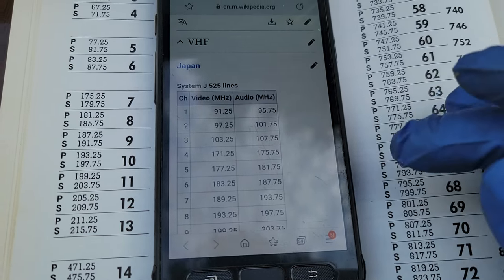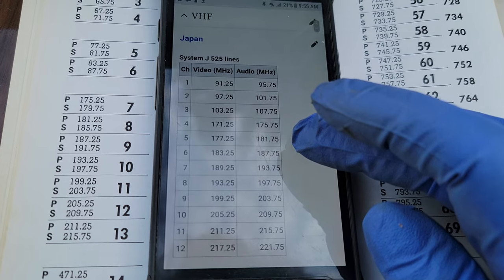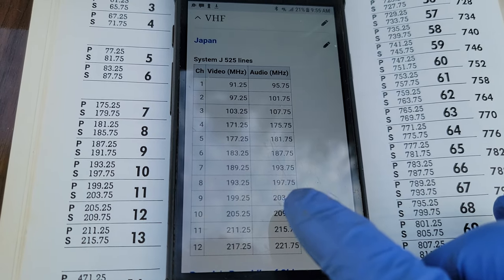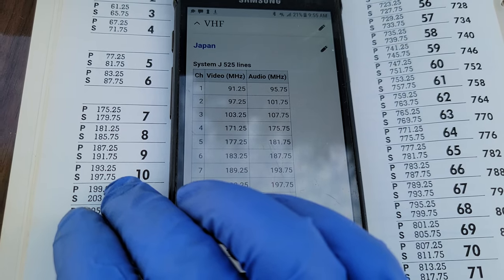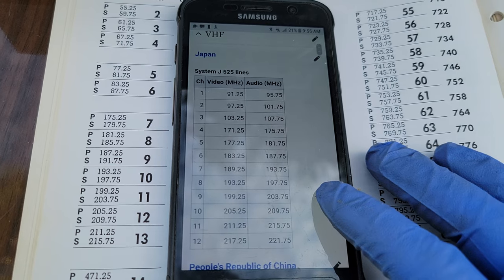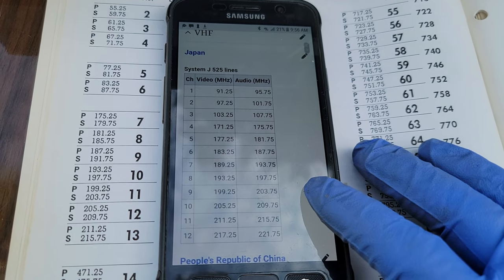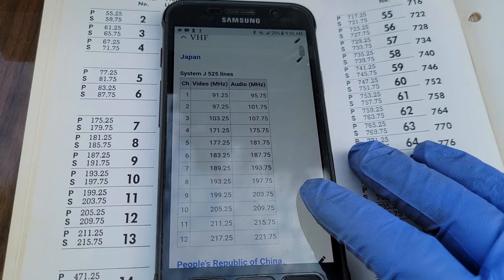Looking at the channelization frequencies — this is Japan right here. Channel 8 is 193.25 / 197.75. Channel 10 in North America is the same. So the Japanese TV on channel 8 will match our broadcast channel 10. So what I'm going to have to do is feed it channel 10 off of a modulator and it should work.